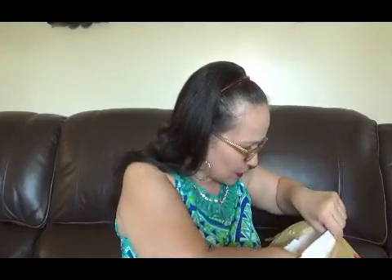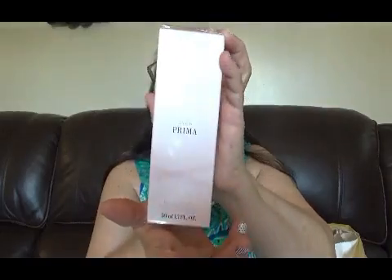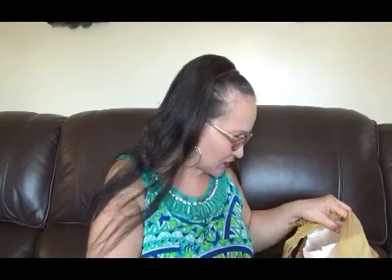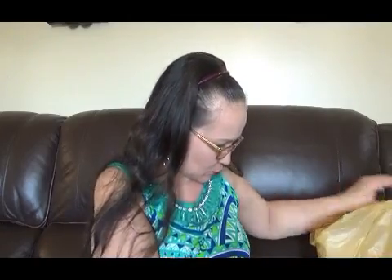Tengo también un perfume: este es el Prima de Avon, está sellado todavía, ni siquiera lo he abierto. Y también compré el Today — el Today de Avon. Esta línea antes la tiraban: era Tomorrow, Today, Forever. Tengo el Forever; me faltan el Tomorrow y el Over. Creo que está descontinuado y no se consigue por ahora.